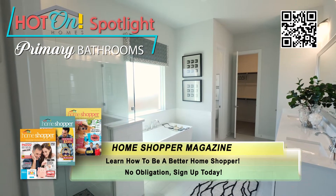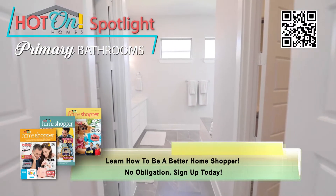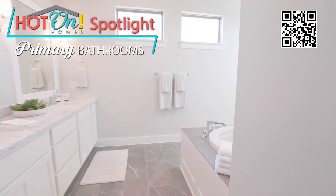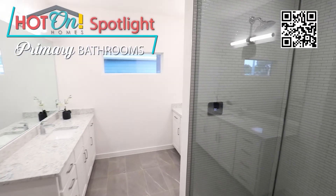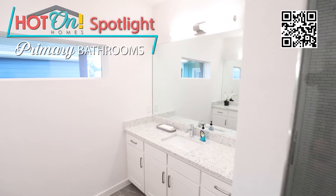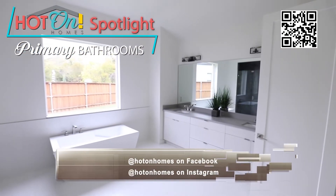Most of the closets today are very large with multiple areas for clothing, footwear, and miscellaneous storage. These suites often feature breathtaking granite, marble, or other materials for the countertops, and attractive tile for the flooring. These materials create exquisite spaces that are also remarkably easy to maintain.